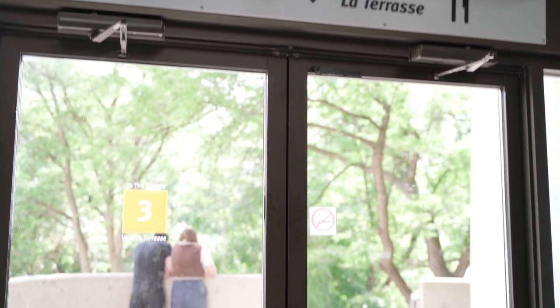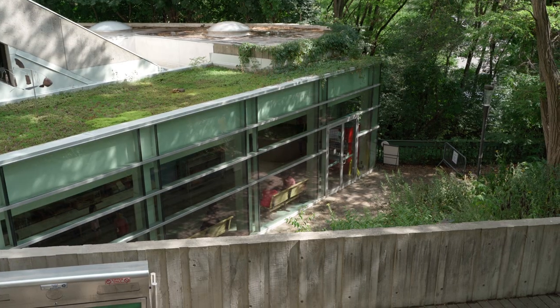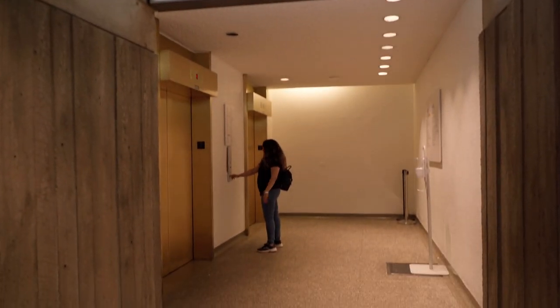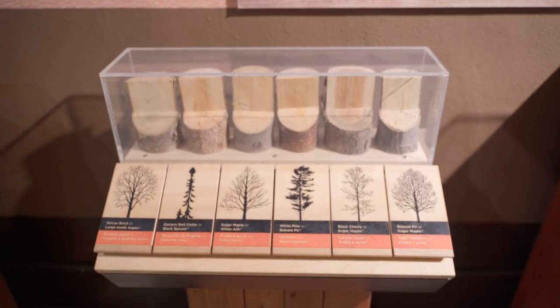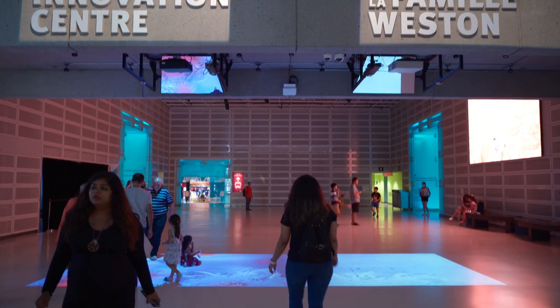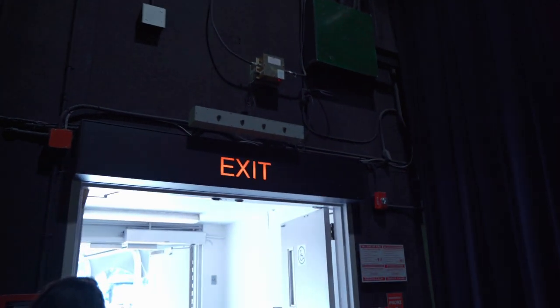There is also an outdoor terrace if you want to grab a snack. We went up to see the planetarium, which unfortunately was closed that day. Going out, we passed through the forest lane, which was filled with the nature, art, and science of forestry and trees. Ontario Science Centre was huge and had so many learning exhibits, so plan to spend at least half a day here like we did.